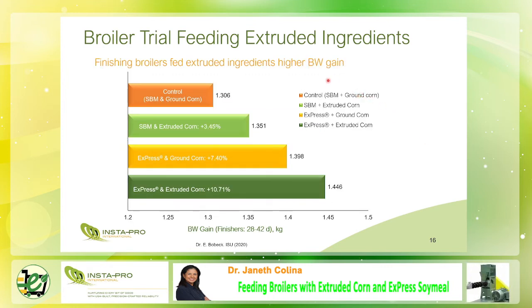This slide shows the body weight gain of finishing broilers from 28 days to 42 days. Broilers fed with soybean meal plus extruded corn posted a 3.45% increase in body weight. The broilers fed with express meal plus extruded corn achieved a 10.71% increase in body weight. The finisher broilers used the available energy of extruded corn and the digestible amino acids in express soy milk to gain more body weight compared to broilers fed with soybean meal plus ground corn.